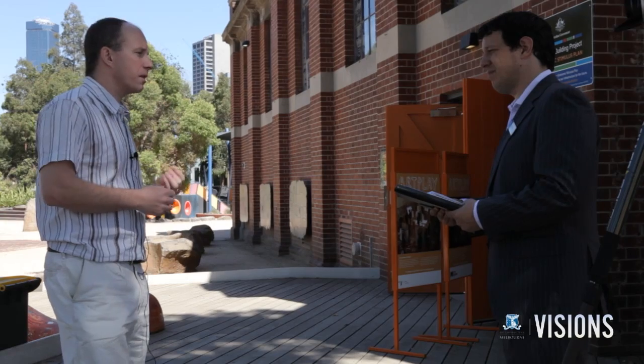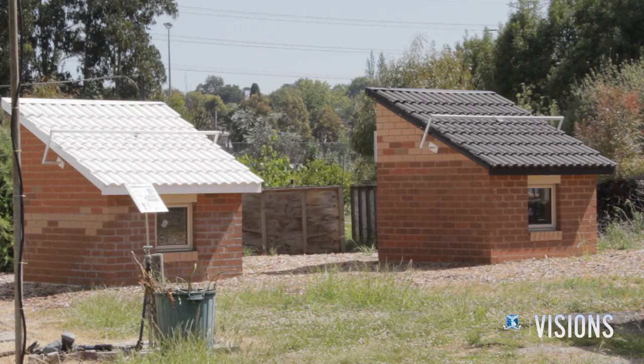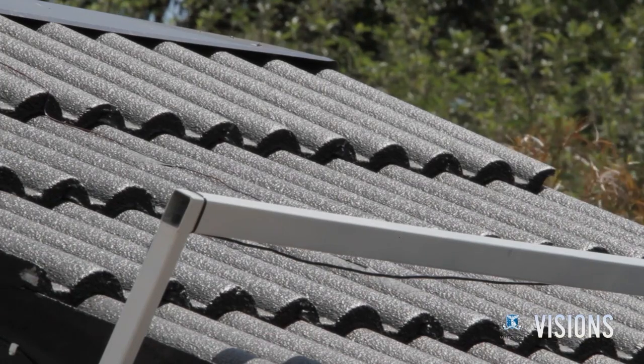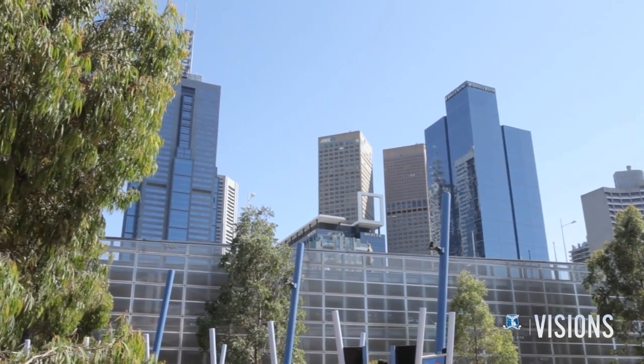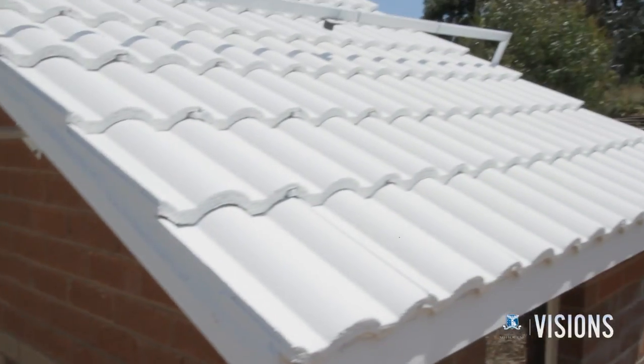Dr. Nick Williams, a senior lecturer in urban horticulture, says cool roofs are vitally important as we battle the effects of climate change. As we work to adapt our cities to climate change, one of the things we really need to do is look at how we can have much cooler buildings. The sun radiates heat down on our cities and that's absorbed by impervious dark surfaces. If we can work to make the city cooler, we'll have a lot of climate change adaptation benefits. There are a number of different ways to cool the city using changes to our roofing patterns, and obviously cool roofs is one of them, where we reflect the solar radiation back into the atmosphere.